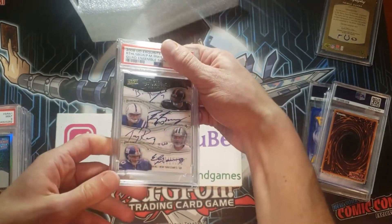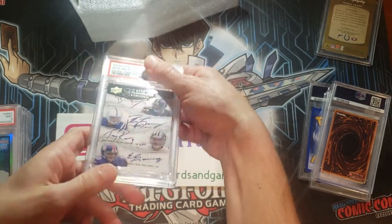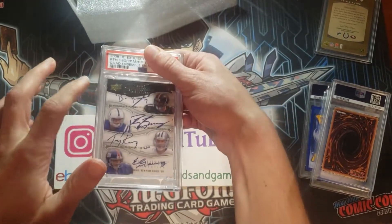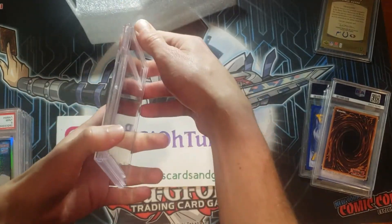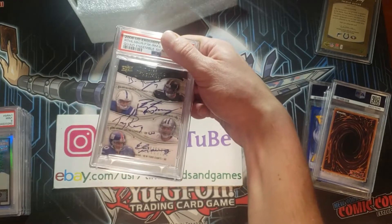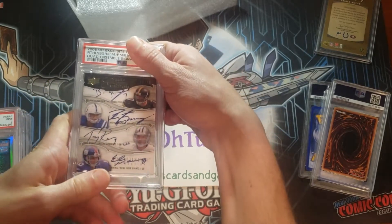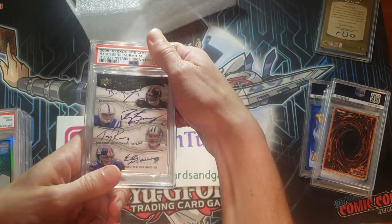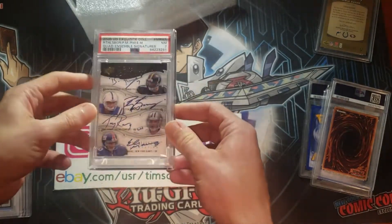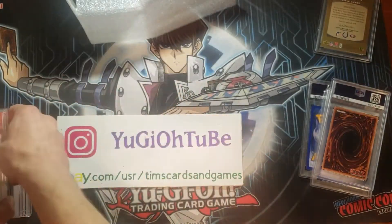This card — there's no way it's going to get a high grade, I wanted to encapsulate it. It's Big Ben, Peyton Manning, Tony Romo, Eli Manning — quad on-card auto from Exquisite. This is a monster card, but there was some chipping and white on the thick corners. I'm hoping for an 8; if it's a 7, I'm okay. This is four iconic quarterbacks, one now an announcer. Near Mint 7 — okay, I am fine with that. If it got under a 7 I would not be fine. Totally fine and expected.